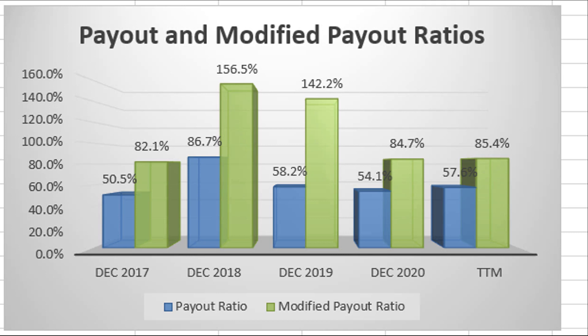Can they afford to keep increasing the dividend? Let's look at the payout ratios. The regular payout ratio — basically your dividend divided by your total profit — shows they pay a little more than half of their profits out as a dividend every year. That's a little high. They have some room to grow it, but not a whole lot, especially given their debt burden. The modified payout ratio — dividends plus buybacks divided by profit — shows they're not leaving a whole lot of money for reinvestment. In 2020, they paid out 84.7% as either dividends or buybacks.